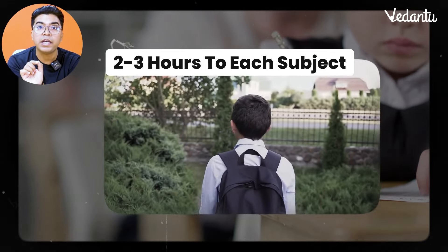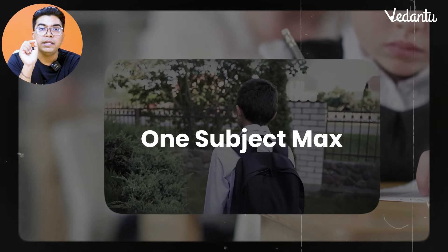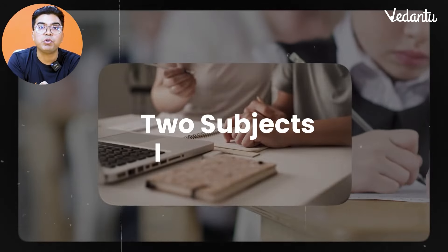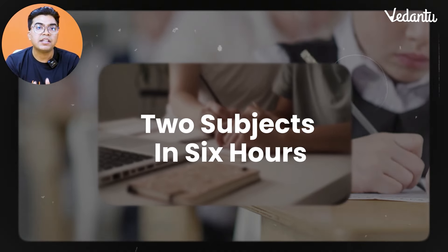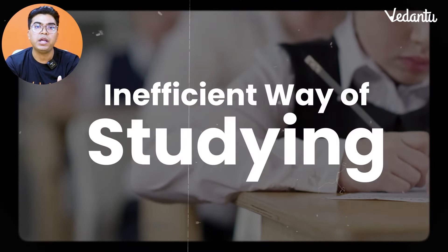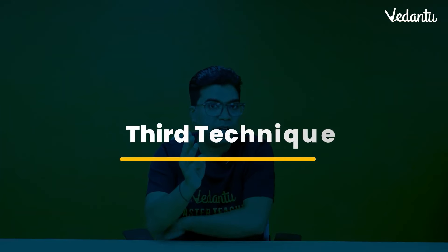In one school day, you can do at most one subject. If you are in dummy school and have 6 hours, then do 2 subjects. If you try to squeeze in a 3rd subject, that is an inefficient way of studying.